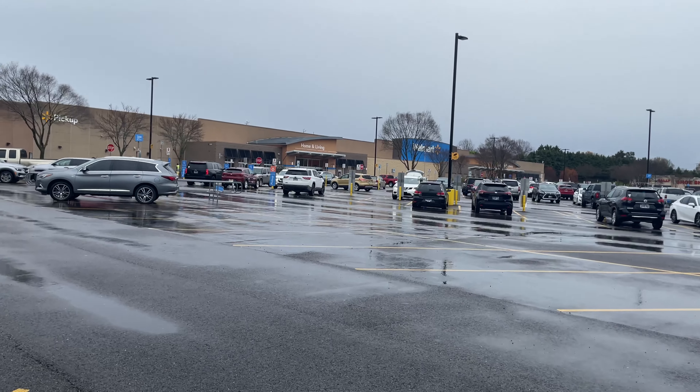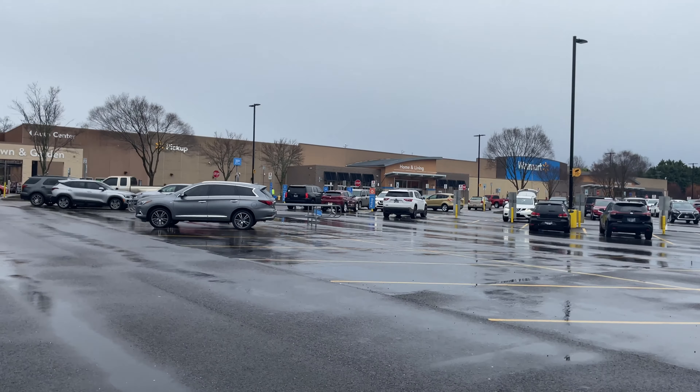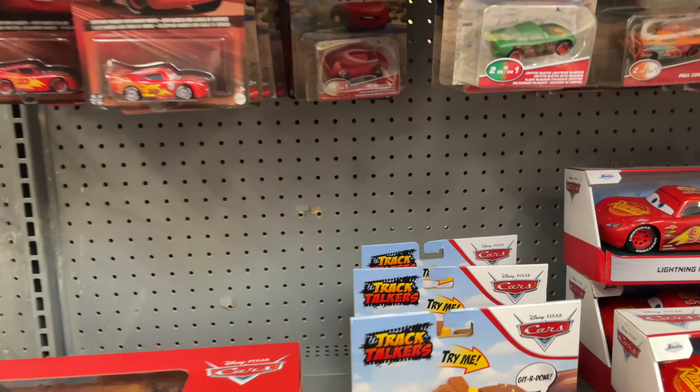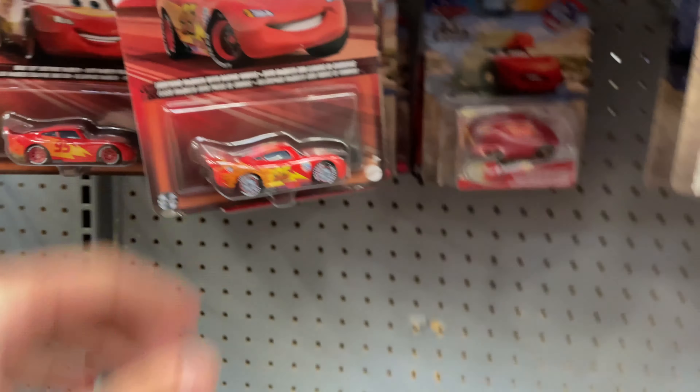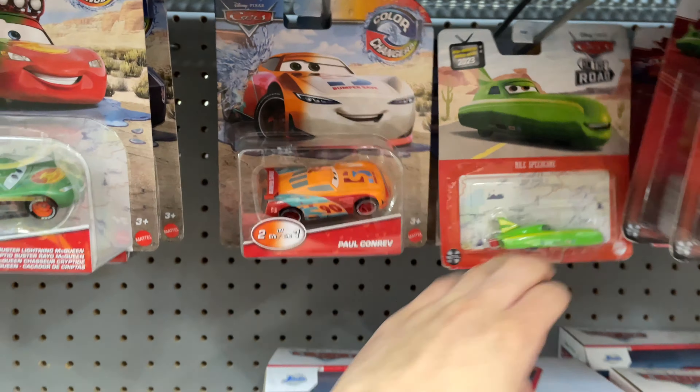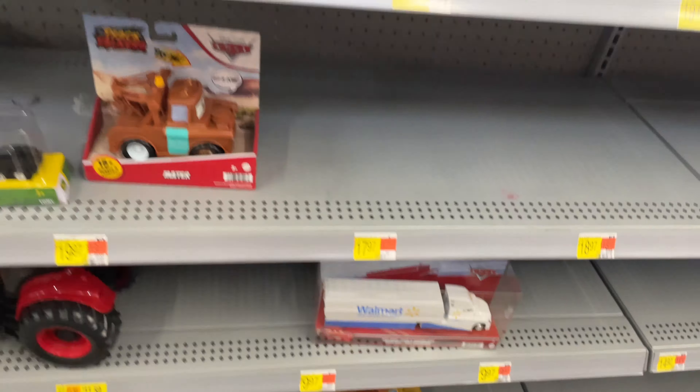It's a rainy day, but hopefully Walmart still has something good. Alright, the selection is not good at all. They don't have anything that I haven't seen before. Here's a nice shot of this place - I haven't shown this off before. But yeah, nothing good here at all. Yeah, that's Marty. That's it.